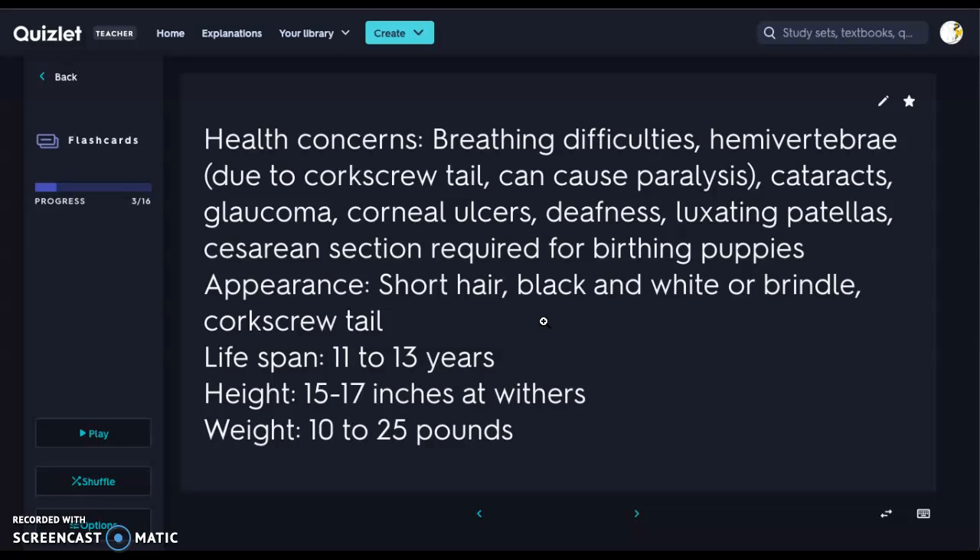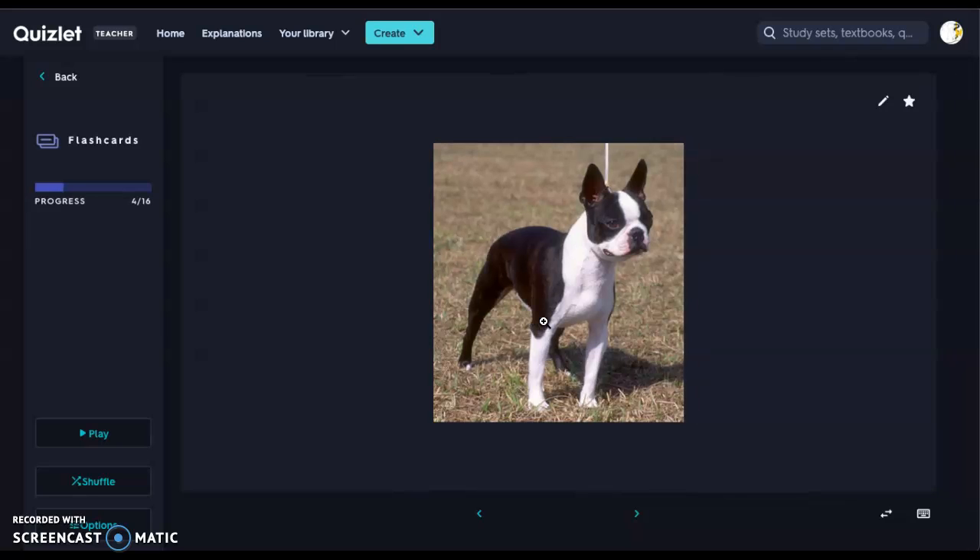Caesarean sections are required for birthing the pups — something to definitely be mindful of. Their appearance: they have very short hair and are black and white or brindle, with a corkscrew tail — just a little tail nub. Lifespan is about 11 to 13 years. Height is 15 to 17 inches at the withers, and their weight is 10 to 25 pounds, so they're actually not a very large breed.